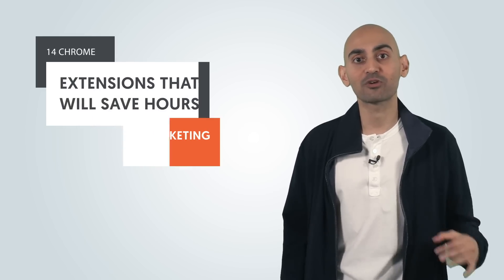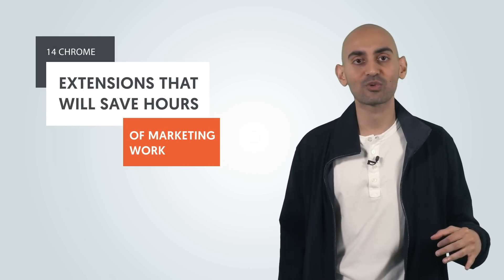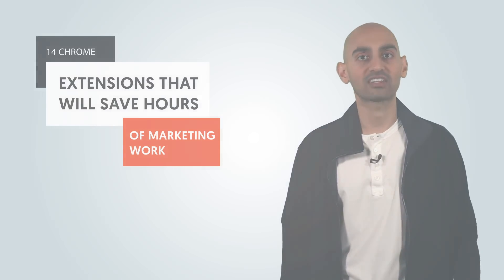I love Chrome extensions. They can make your life a lot easier, especially as a marketer. Today, I'm going to help you get better results in less time. Hey everyone, I'm Neil Patel, and today I'm going to teach you 14 Chrome extensions that'll save you hours on your SEO work and help you get your results faster.